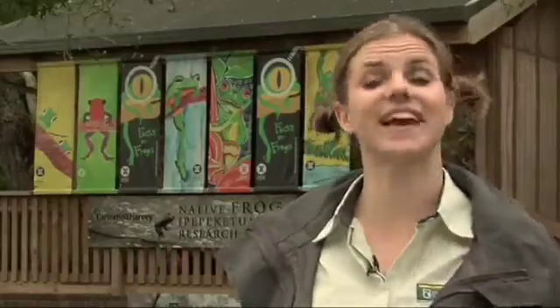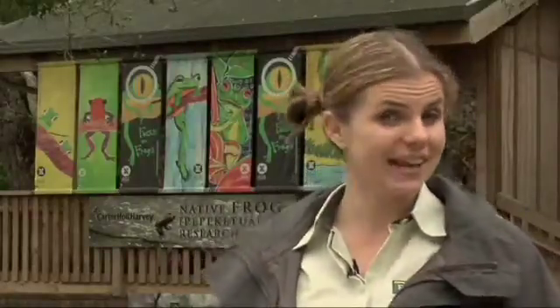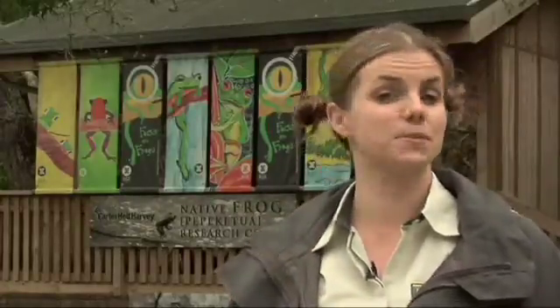Apart from the fact that New Zealand's ancient native frogs are gorgeous little creatures with all sorts of weird and wonderful features, frogs worldwide tell us a lot about the health of our planet. Frogs are environmental indicators, so their survival tells us how clean and green our backyard is, which gives us all the more reason to protect them.